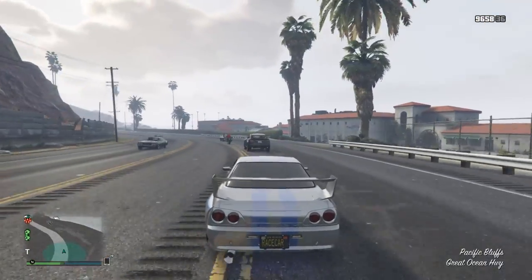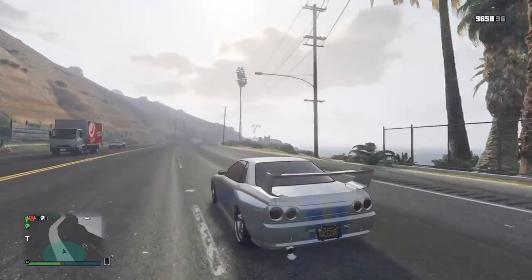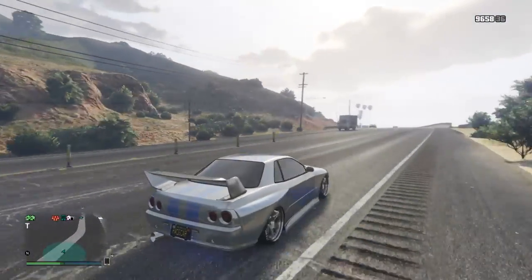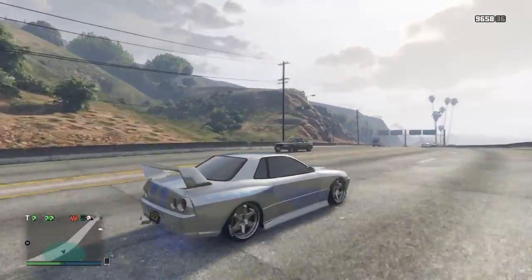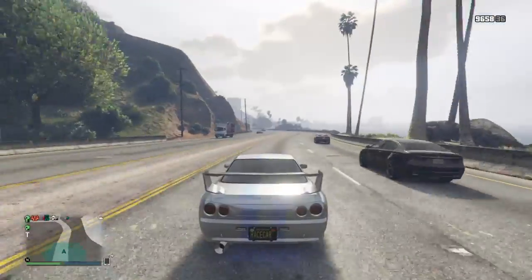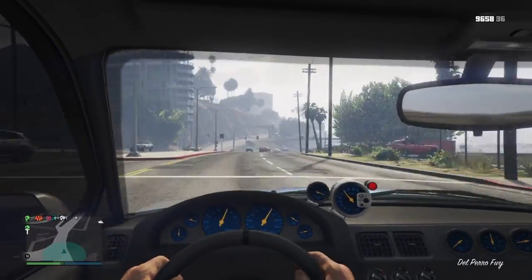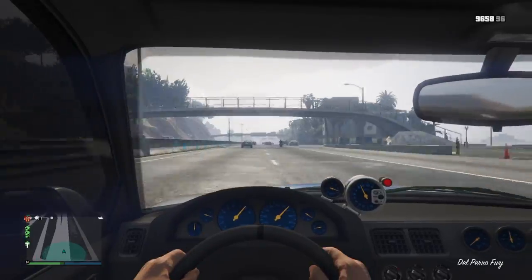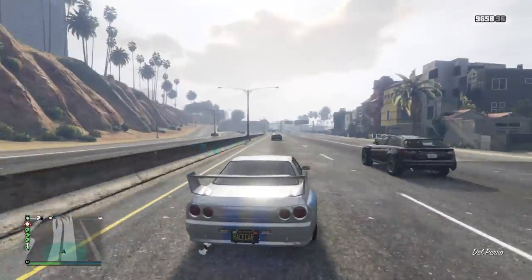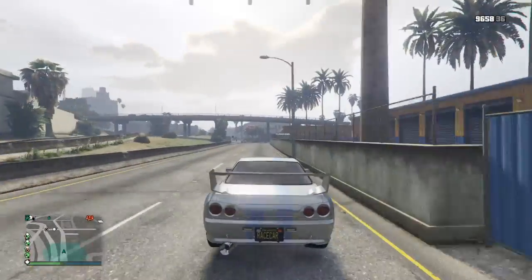First off, we're going to start with the car I'm driving. I'm driving the LRG Custom. This Skyline right here is based off the R33 — it's actually a mix of the R34 and R33, but I think it's more of the R33. Anyways, this car is in the sports section. It seems to be pretty fast and it definitely looks nice.